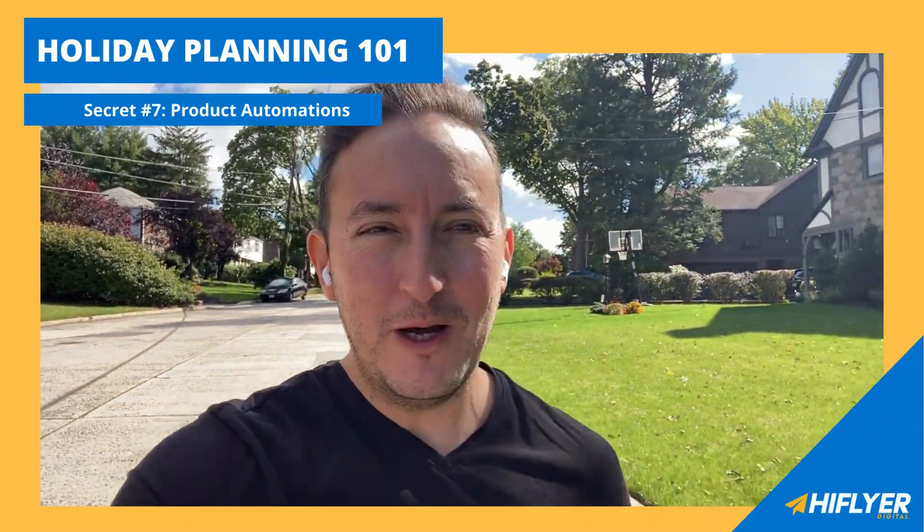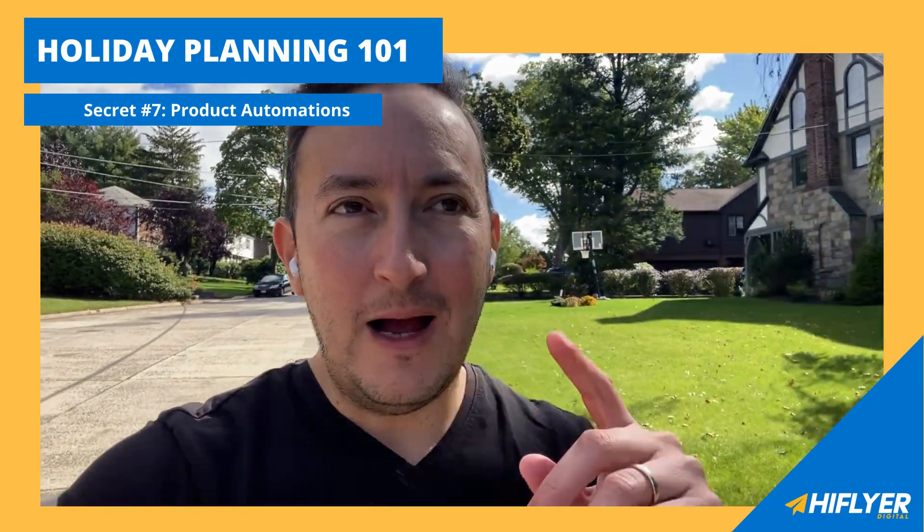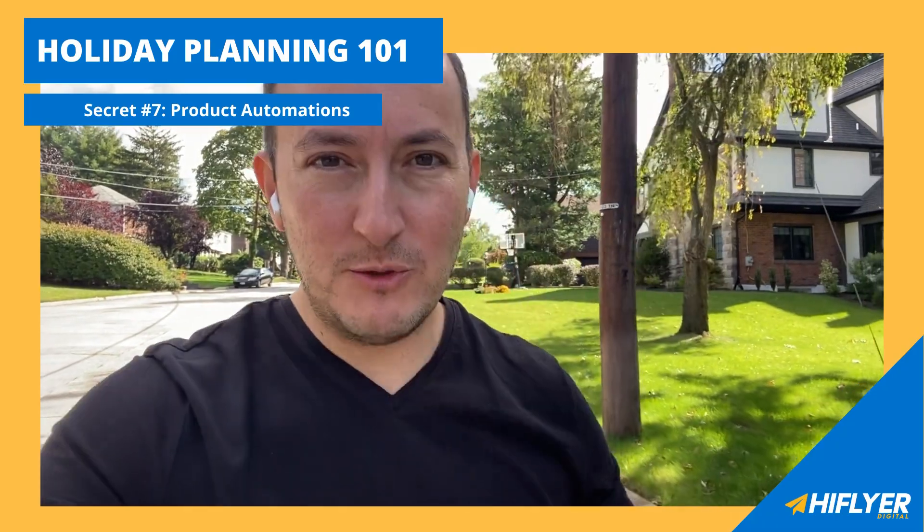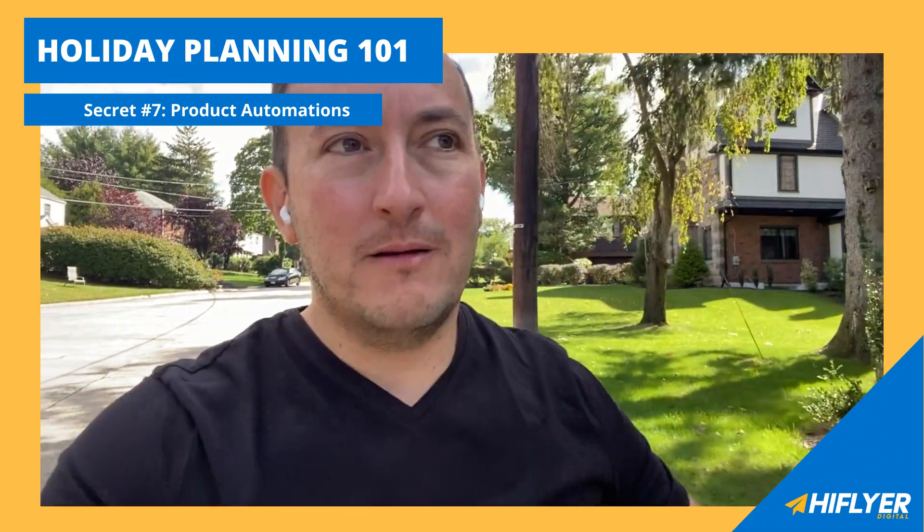Isaac Hyman, High Flyer Digital here — hope you're doing well and enjoying the day. I wanted to share with you strategy number seven that the top one percent of e-commerce brands are doing this year.